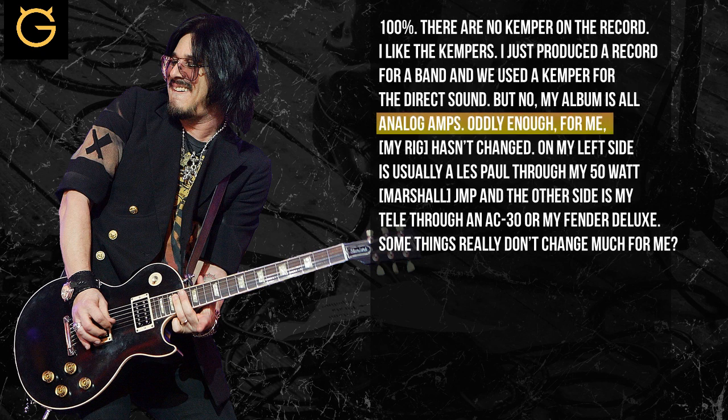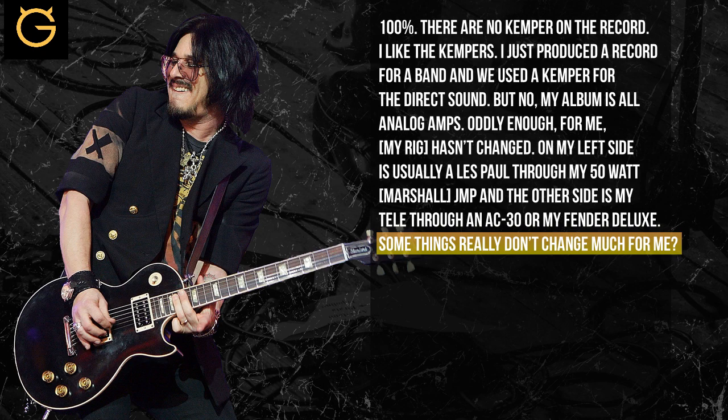Oddly enough, for me it really hasn't changed. My left side is usually a Les Paul through my 50-watt JMP, and the right side is usually like my Tele or a Matus through an AC30 or my Fender Deluxe. Some things really don't change too much for me.